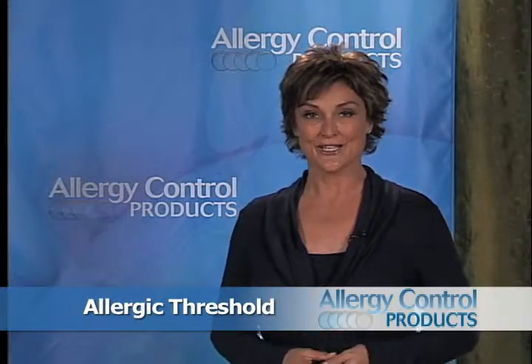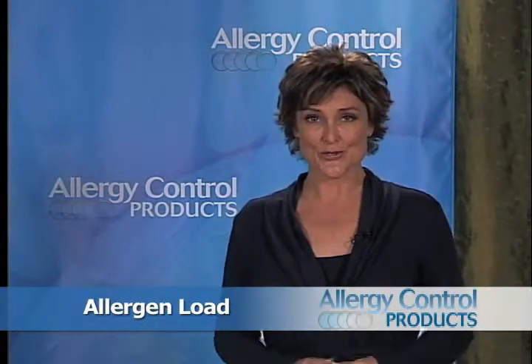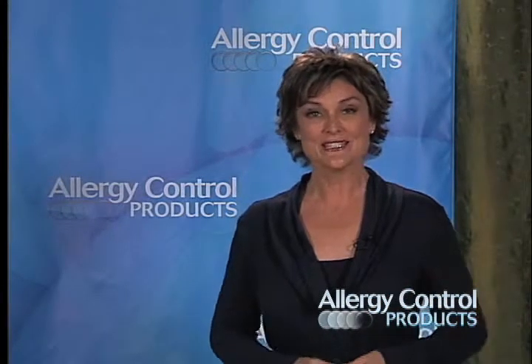Allergic threshold. Your allergic threshold determines how sensitive you are to an allergen. If you're very sensitive and it doesn't take much exposure to cause an allergic reaction, you have a low allergic threshold. Allergen load. Your allergen load is the total exposure you have at any given time to the various allergens that you are sensitive to.